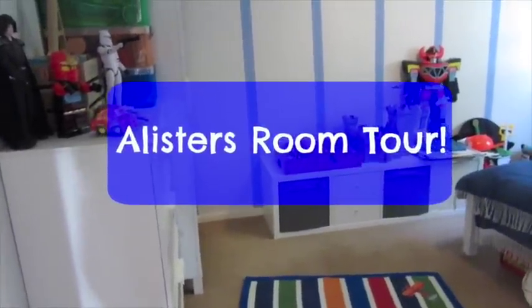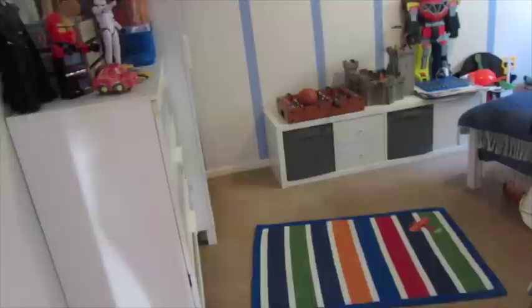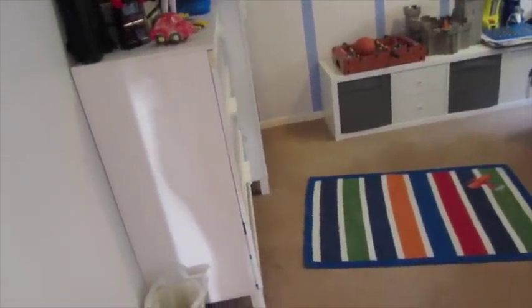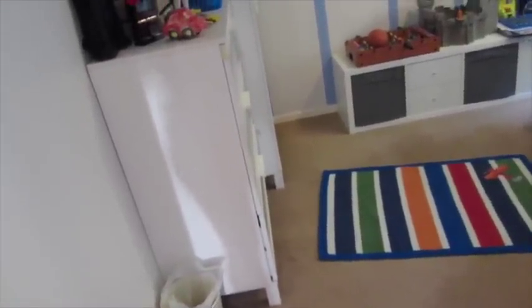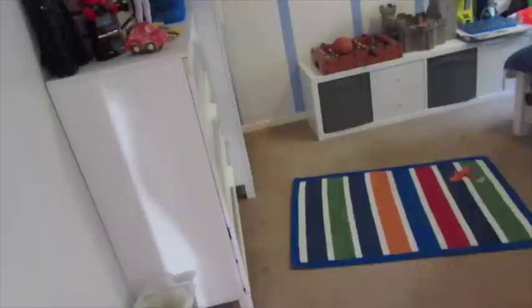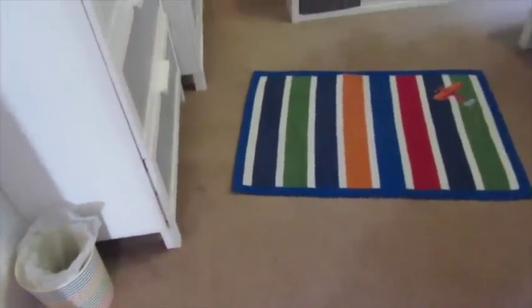Hi everyone, I'm here to do an Alistair room tour. This is basically an updated one — I'll leave a link to his previous room tour. Not a massive amount has changed, probably organisationally it has changed, and obviously he's growing up so it's more of like a big boy room. He can grow with this room probably into his teens just by tweaking a few things. A lot of things are the same and a lot of things have changed.